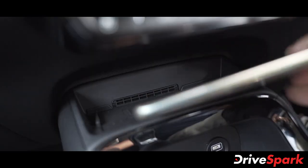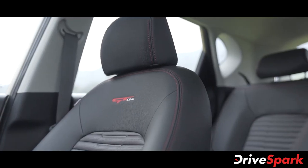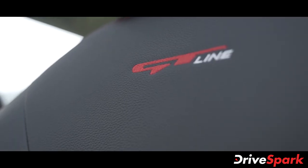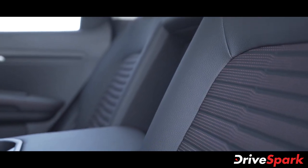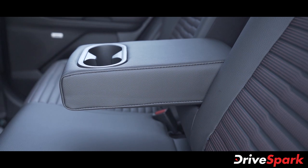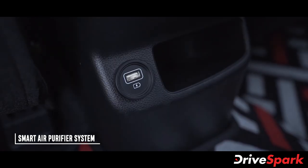The Sonet supports wireless charging for smartphones. The seats are connected and properly equipped, with USB ports available for storage and charging. There is also USB port access along with smartphone storage space in the cabin.